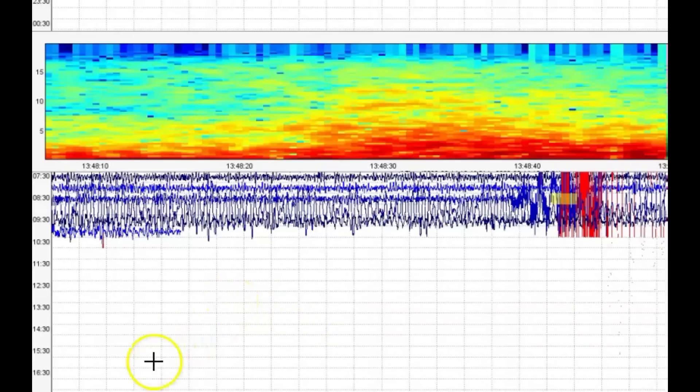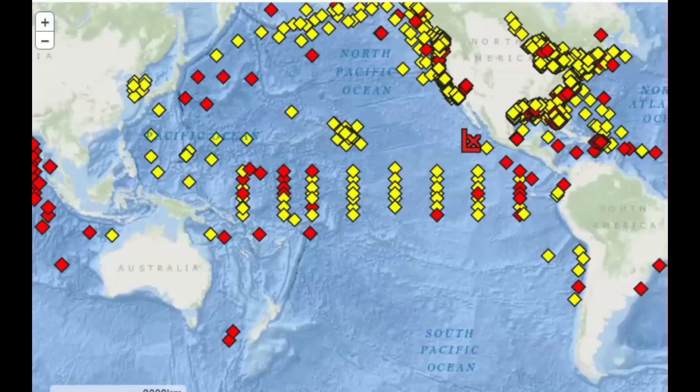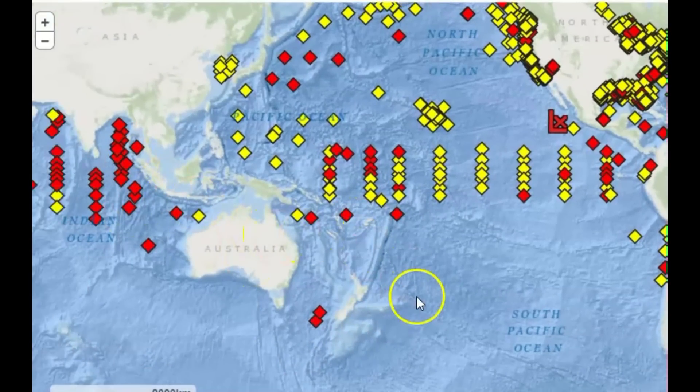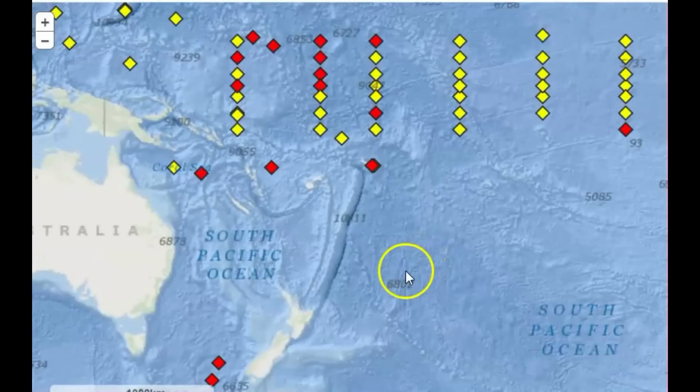Here's the seismic signature from New Zealand. No tsunami warning. You can see here, but there's a lot of monitors that aren't working. The ones in red are the monitors that aren't working, and they don't have any tsunami buoys out there along the Kermadec Arch.